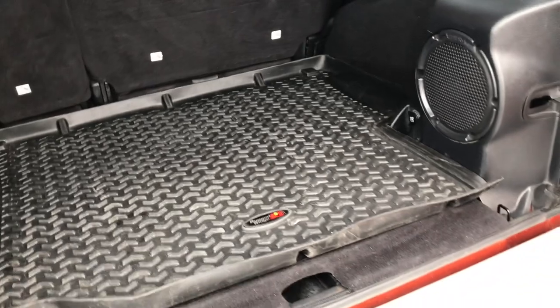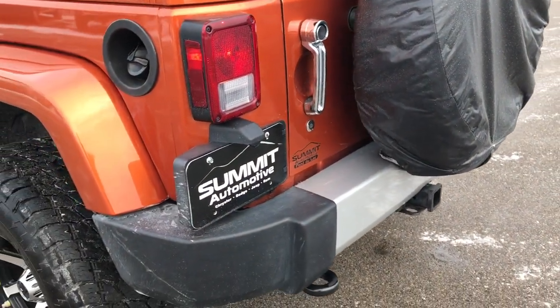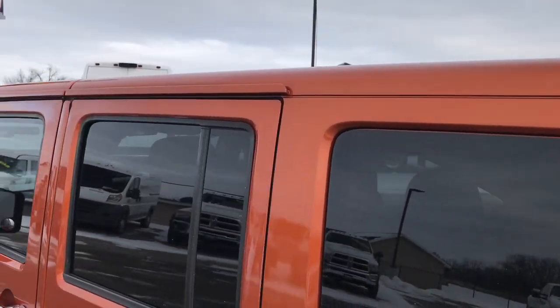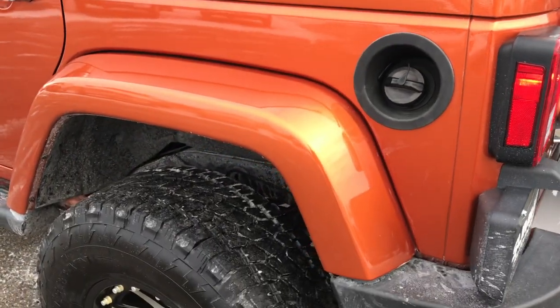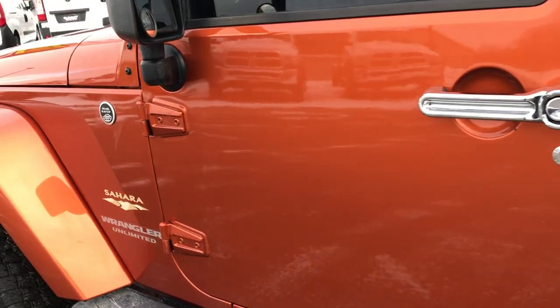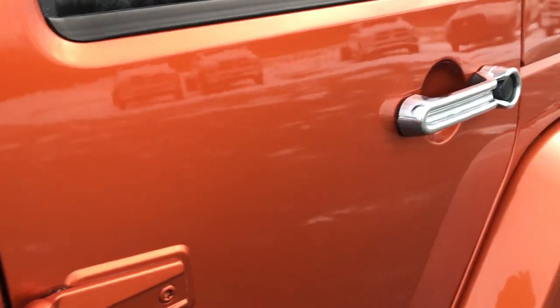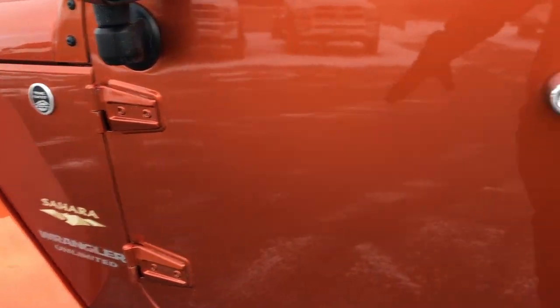All your jack tools are underneath that mat right there. The gate shuts nice and smoothly and solidly. As you go around to this side of the vehicle, it's just as clean as the passenger side — once again that hardtop is in very nice condition, no scuffs, scrapes, or scratches. Down this side of the vehicle very, very clean as well. I didn't see any dents or dings on this Jeep — very nice condition considering it is a 2011, minus the little bit of salt.